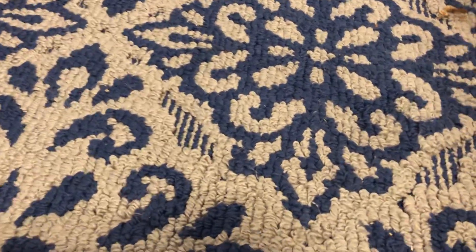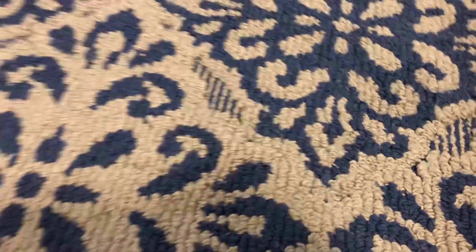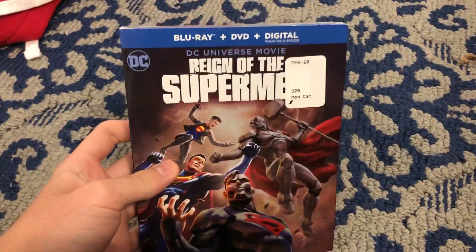I got a new Blu-ray today from Walmart. So here's what I got — the 2019 Blu-ray of Reign of the Superman.